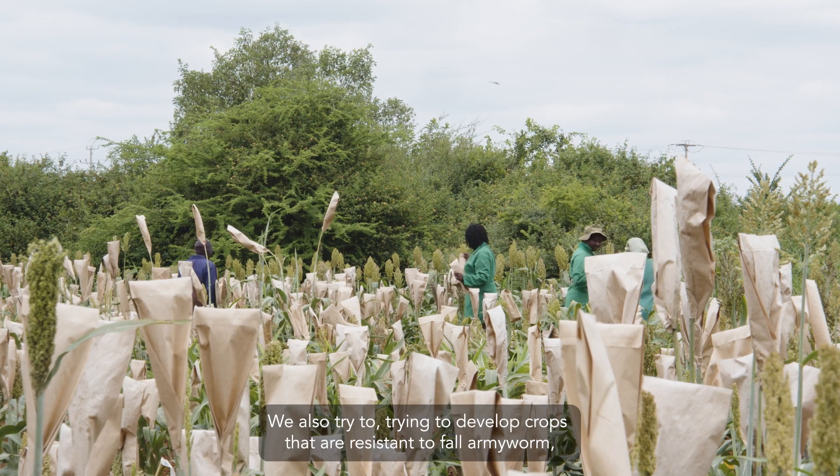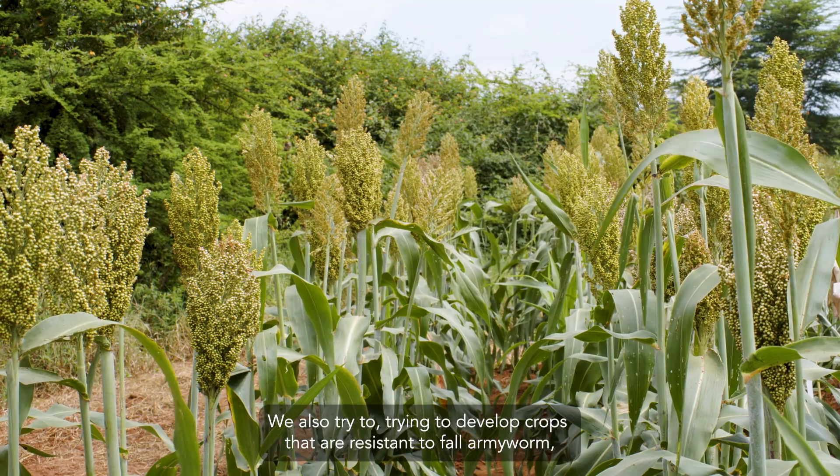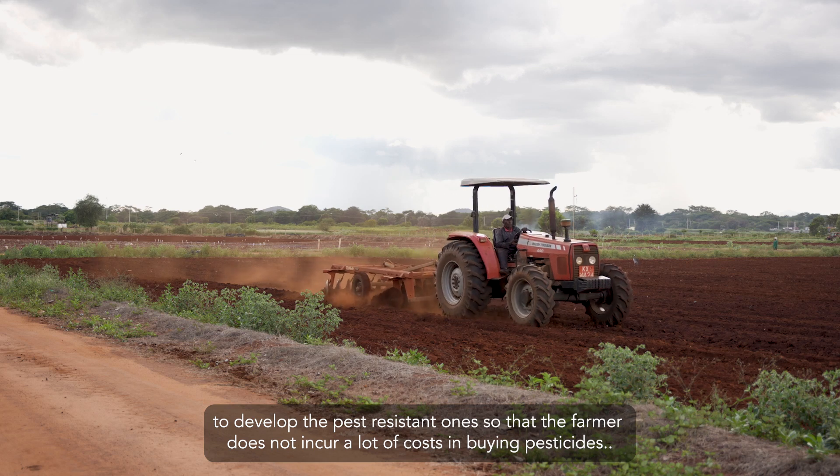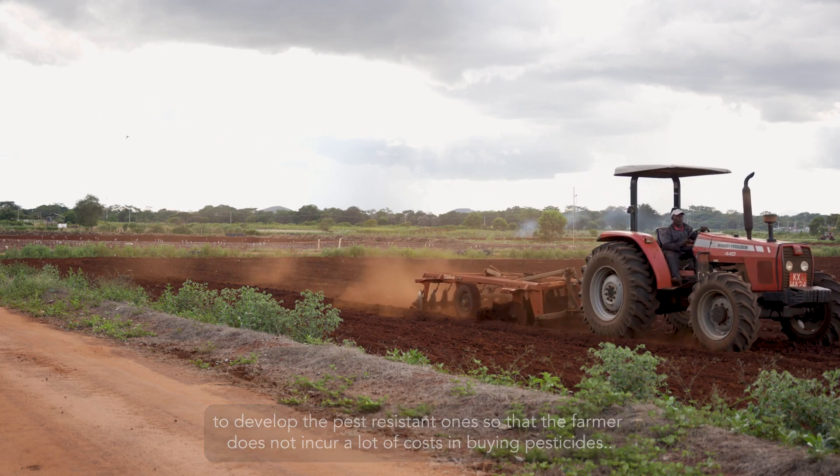We are also trying to develop crops that are resistant to fall armyworm — to develop pest-resistant varieties so that the farmer does not incur a lot of costs in buying pesticides.